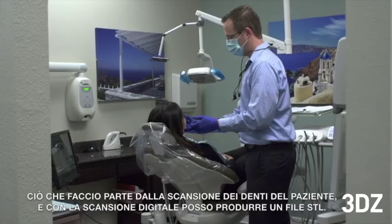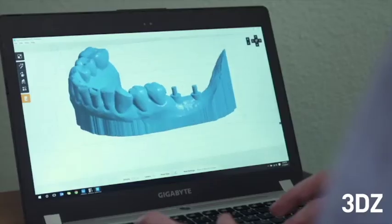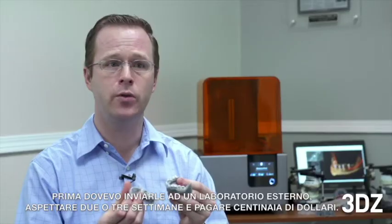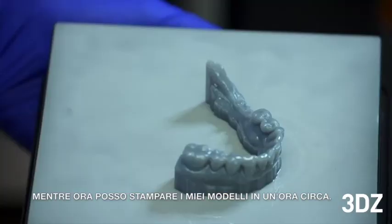What I do is I scan a patient's teeth, and with that digital scan I can output an STL file. With an in-office 3D printer I can fabricate my own surgical guides — where before I used to have to send this out to the laboratory, wait two to three weeks and pay hundreds of dollars. Now I can print out a model within about an hour.